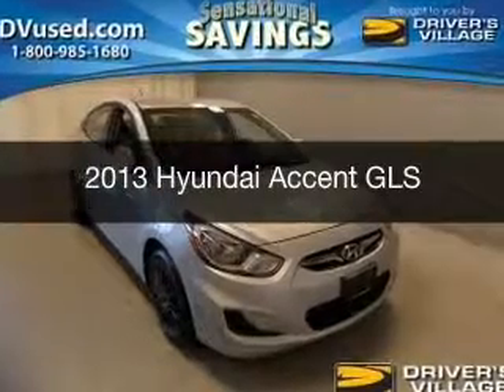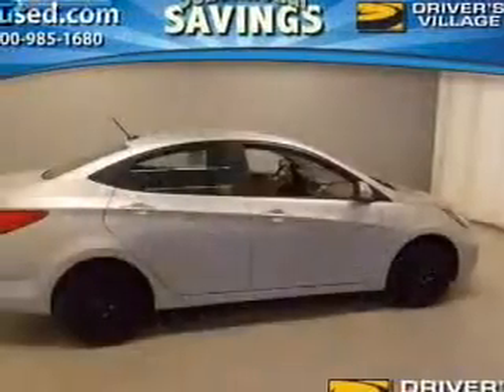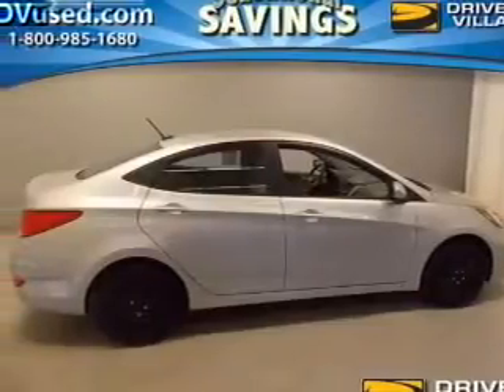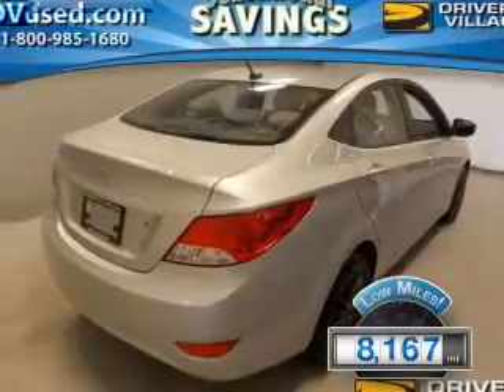This is a used 2013 Hyundai Accent. It's powered by front wheel drive, engine, and a manual transmission. With fewer than 9,000 miles, this vehicle is like new.